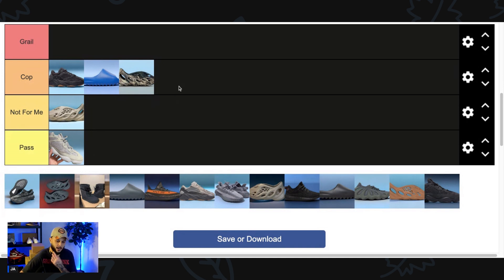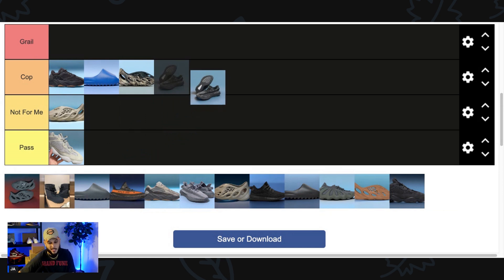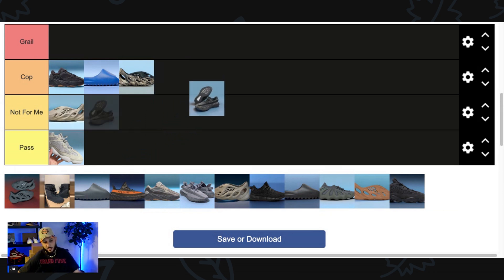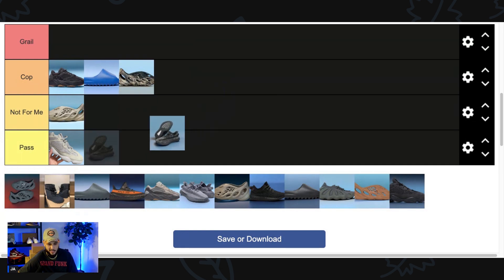Next up we got the MX Gray Yeezy 350. As 350s they feel a little played out at this point — it's just a good gym or training sneaker. This MX pattern, which is something a little new for this model, isn't doing much for me. It's a little bland of a colorway, so I could easily Pass on these.